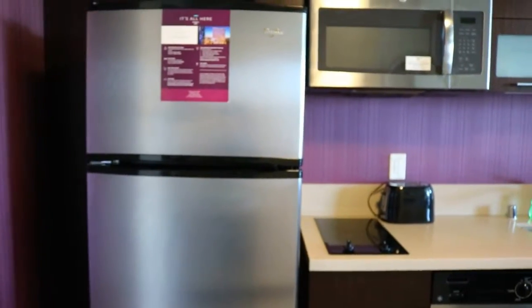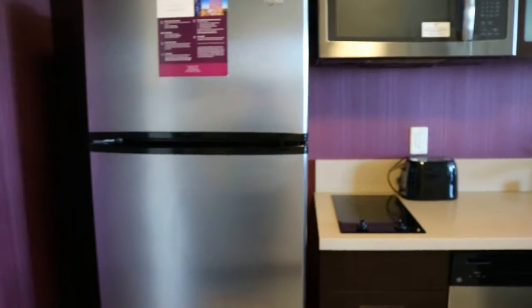Hey guys, welcome to the LA vlog! Jasmine and I just made it here in LA, and we are in downtown LA staying at a hotel. This room is absolutely beautiful, so I'm going to do a hotel room tour for you guys. Starting out first, when you come in at the door, here's our kitchen.